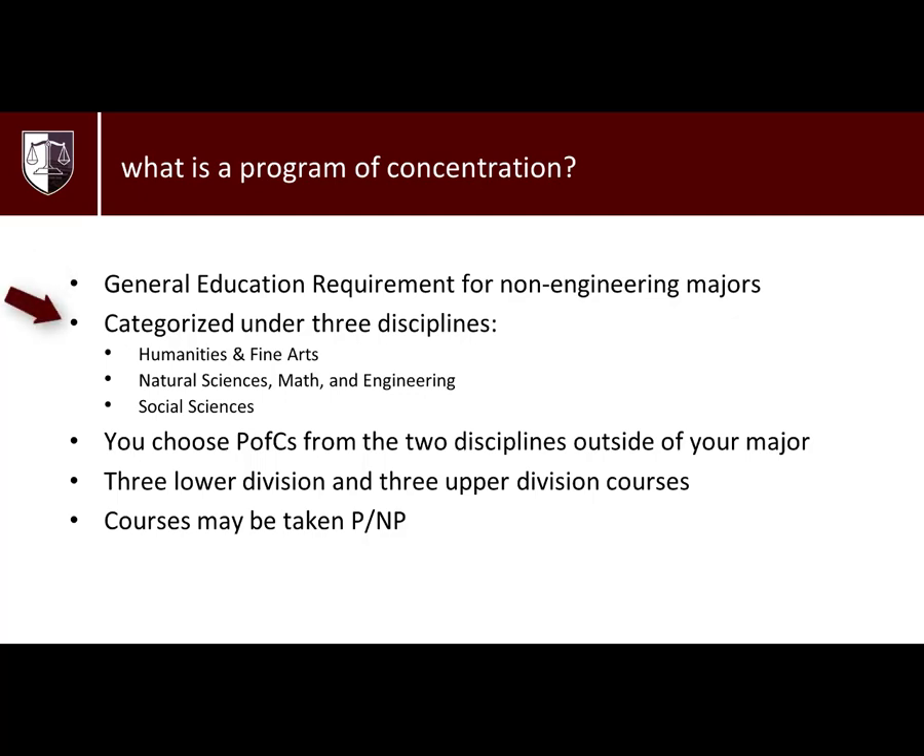PFCs can be categorized under three disciplines: Social Sciences, Humanities and Fine Arts, and Natural Sciences, Math and Engineering.